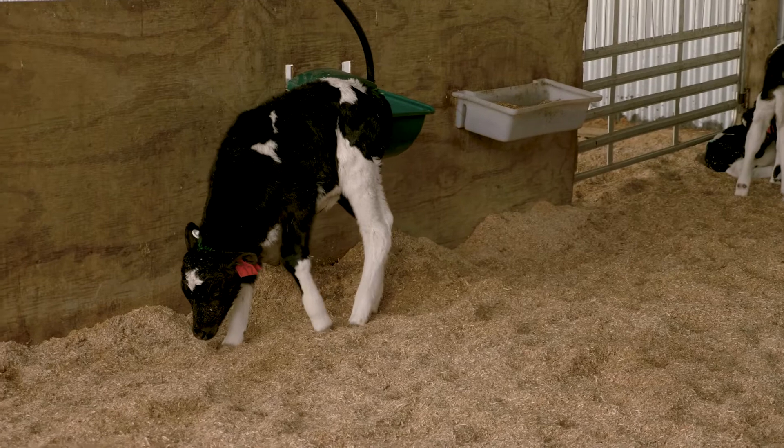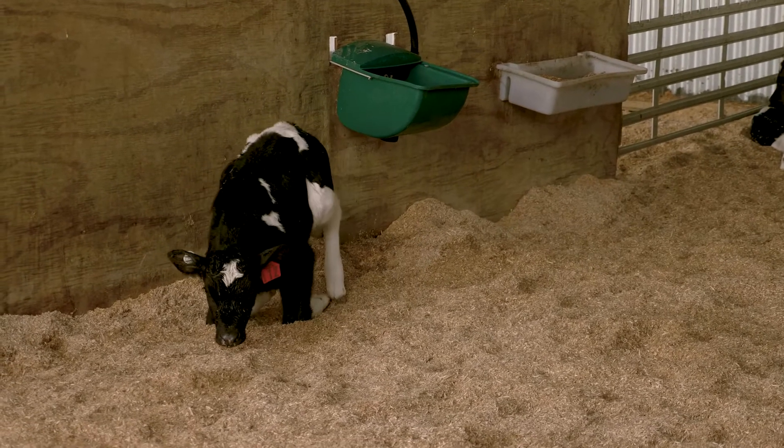Starch content in the meal drives the rumen papillae development. The rumen papillae are small, finger-like projections lining the rumen. The more of them that we can produce and grow, the greater the ability for the calf to absorb nutrients and digest solid food.